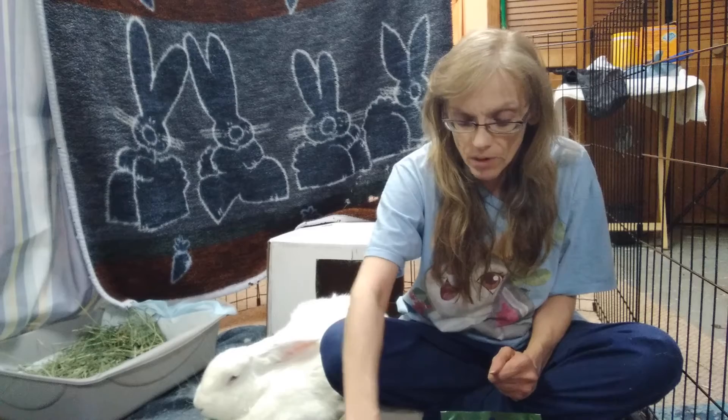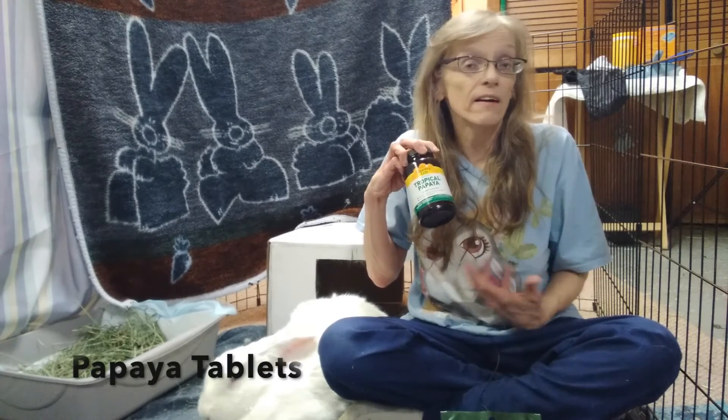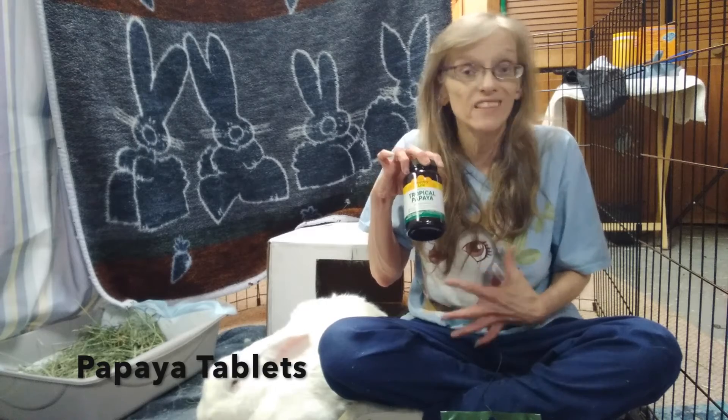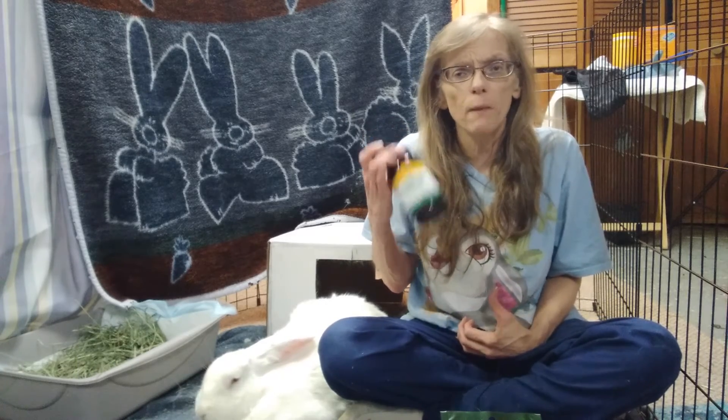You also want to make sure that you have papaya tablets. These will help with digestion if the bunny has any blockage or anything they're having trouble digesting. You can also use canned pineapple juice.